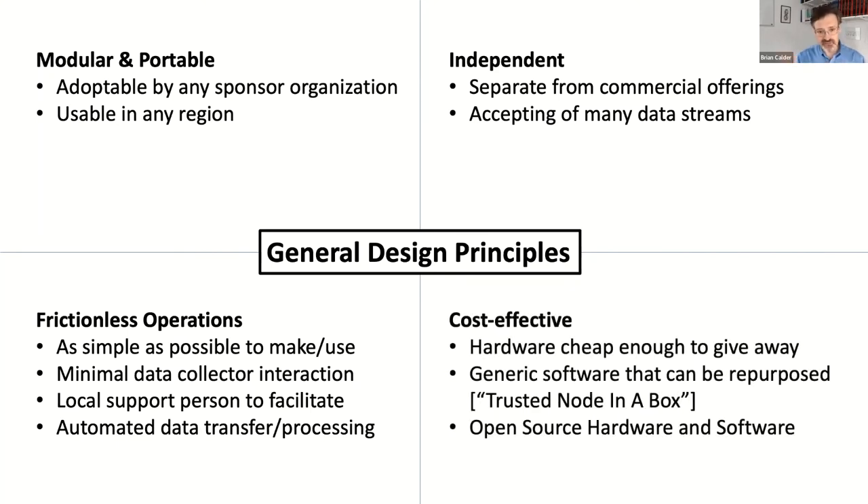Finally, we wanted to be cost effective — this has to be something we can effectively give away for free. At $250 each, loggers are really not scalable; we want them as inexpensive as possible. We also want generic software that can be repurposed, and software so that people can become a trusted node with as little effort as possible. Everything is open source or open hardware — there are no fees charged.